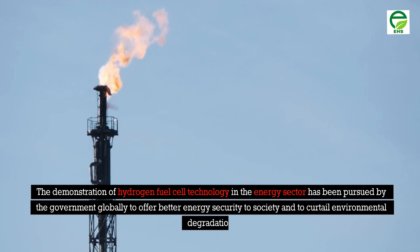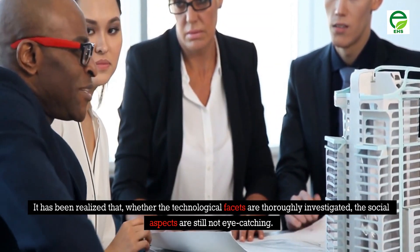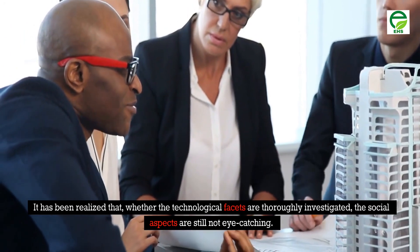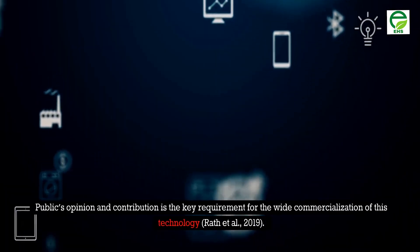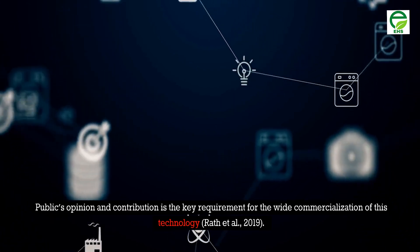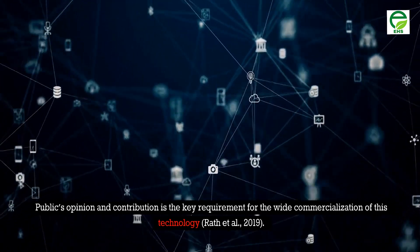The demonstration of hydrogen fuel cell technology in the energy sector has been pursued by governments globally to offer better energy security and to curtail environmental degradation. It has been realized that while the technological facets are thoroughly investigated, the social aspects are still not eye-catching. Public opinion and contribution is the key requirement for the wide commercialization of this technology (Rath et al., 2019).